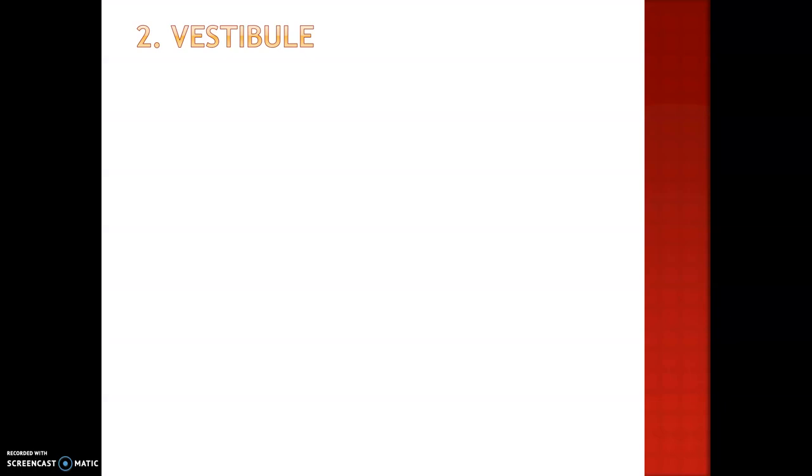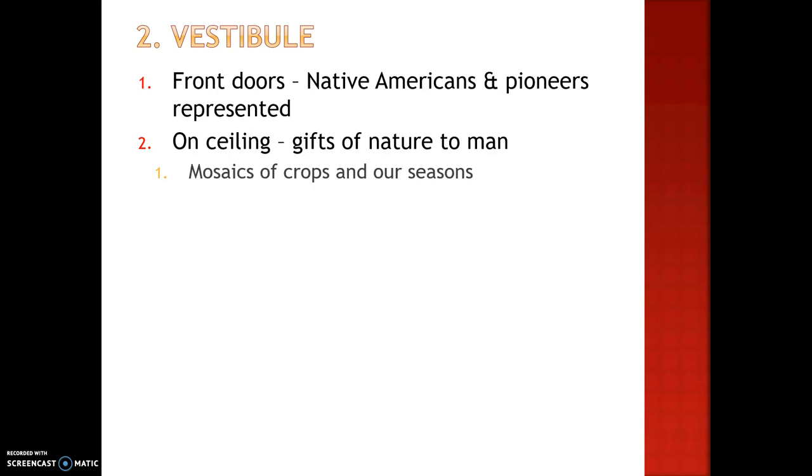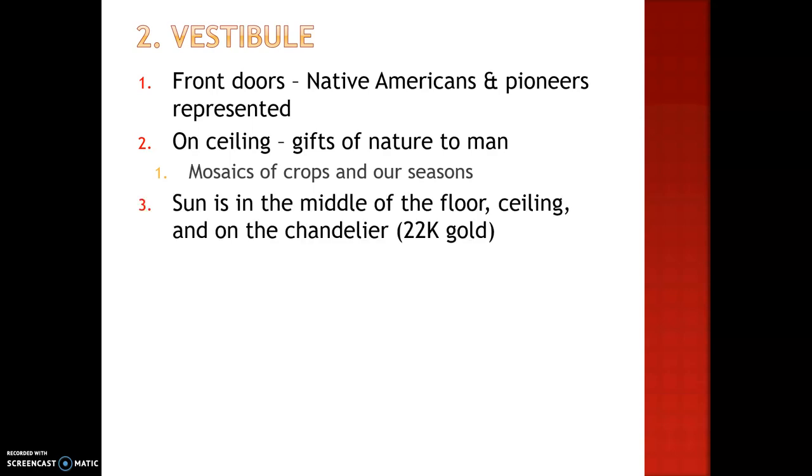Once you enter the north doors, you'll be in what's called the vestibule. On the front doors, Native Americans and pioneers are represented with different symbols. On the ceiling are mosaics of gifts of nature to man. There are crops and our different seasons of Nebraska. The sun is represented in three different ways in this room: on the floor, the ceiling, and also on the chandelier.